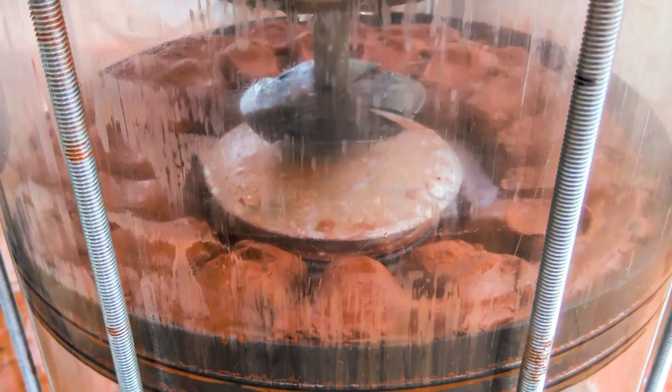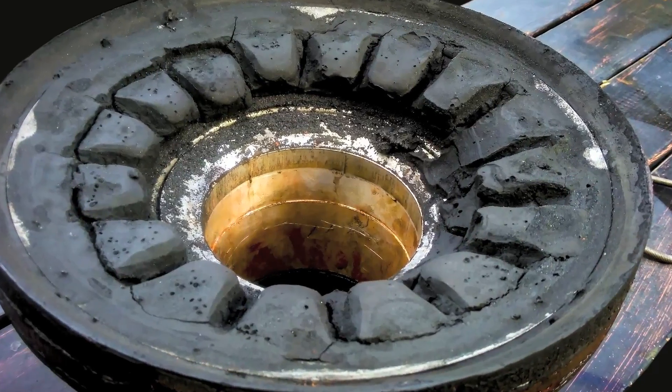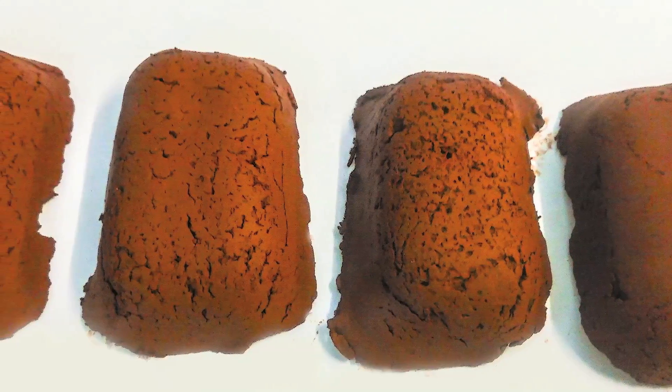Once the filter plate is released, the briquettes are then freed to an inner chamber, which may then have a bulk bag or indeed a conveyor, to take the product to another processing area and or full packaging.